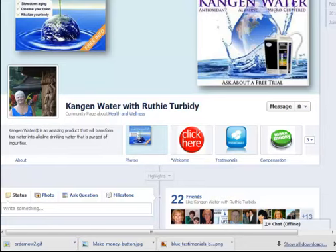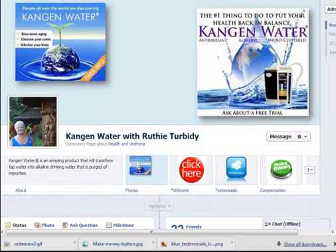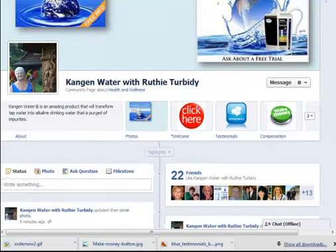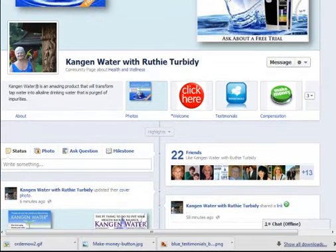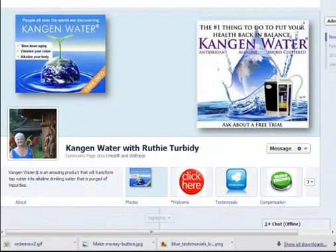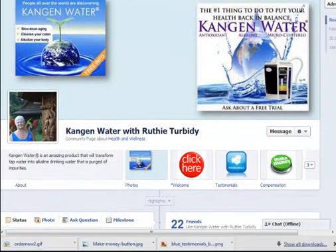By far and away, this is the most important section on this page because it's what most people are going to see right off the bat. The good news is, if you do this the right way, you've got a better opportunity to promote your business with these new fan pages than you ever did before.